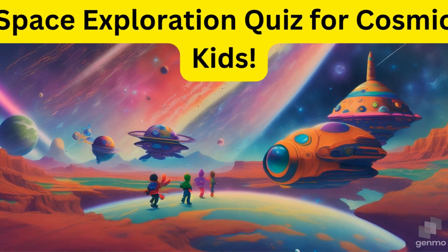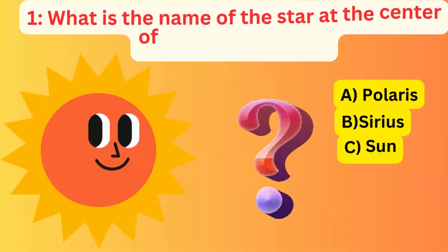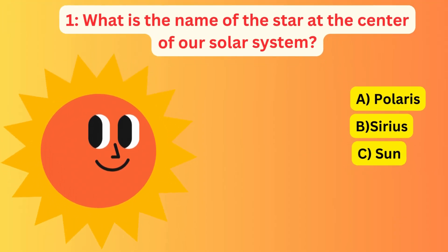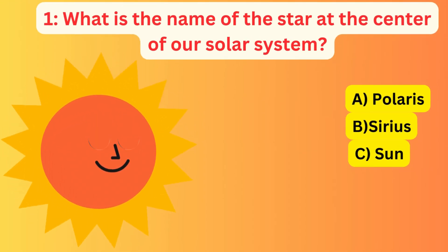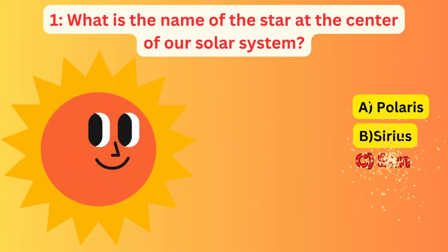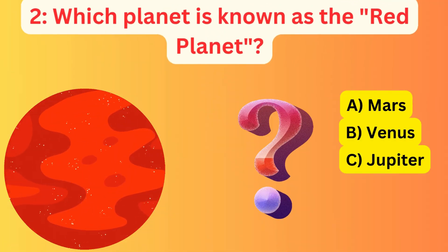Space Exploration Quiz for Cosmic Kids. What is the name of the star at the centre of our solar system? A. Polaris, B. Sirius, C. Sun. The correct answer is C. Sun.